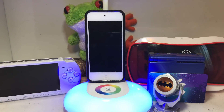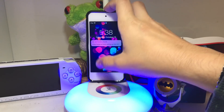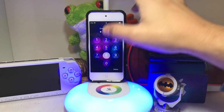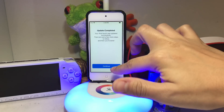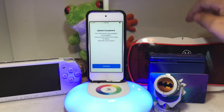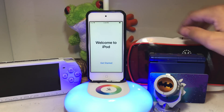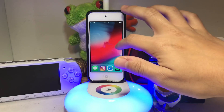Now that it has finished installing, you're going to want to open it up, enter your passcode, and you just need to continue and finish setting up your update. Press Continue and then Get Started.